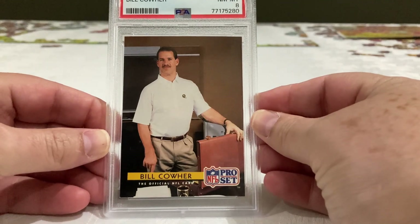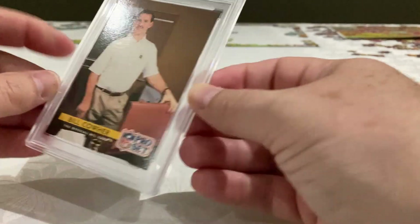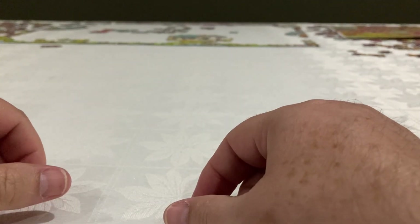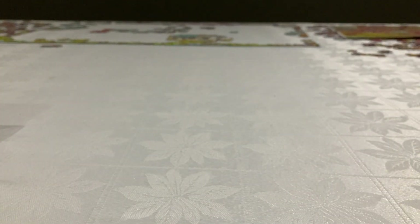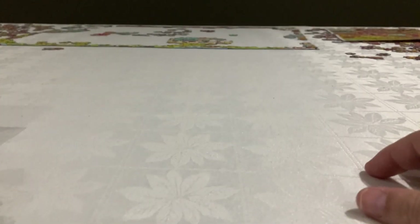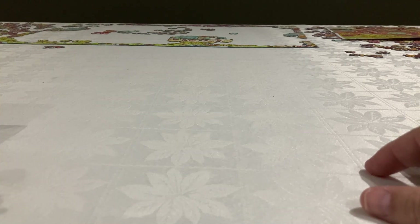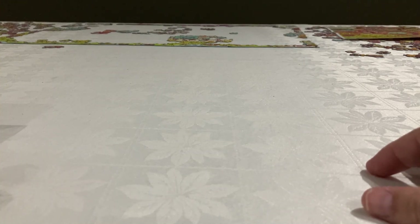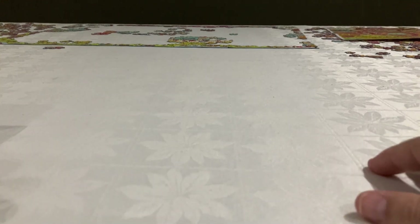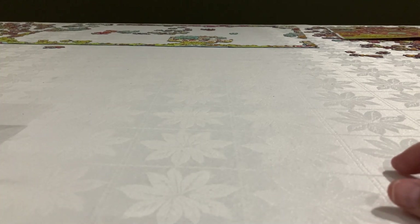So this is all for today, guys. If you have any comments please let me know. You can see here my daughter has taken part of my table for her puzzle — she's making a puzzle during my videos and my hobby. I try to help too, anyway. See you soon guys, and remember: collect your memories. Bye!